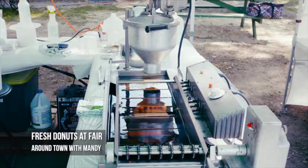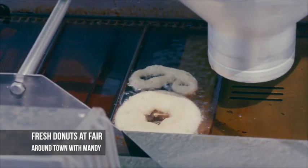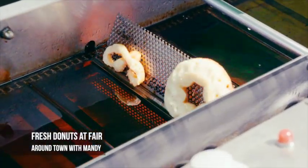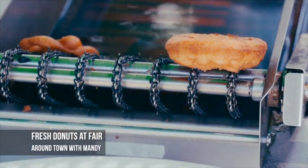And this swings back and forth, and it drops two donuts into the hot oil, and then it goes along, and there's a little paddle in the middle that flips the donut over, so it'll cook on the other side. Then it goes along and up the ramp and into the catch bowl, and then I put them in there.